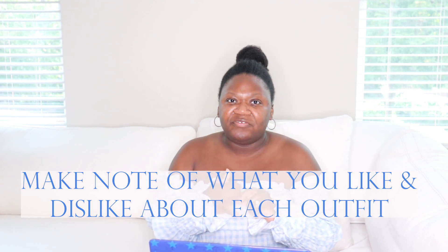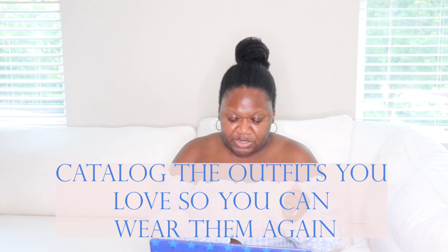I have this Banana Republic suede bag I got sometime around college. I have my sunglasses from Chloe. I like this look — I would definitely recreate it. This look is a ten out of ten; I wouldn't change anything. I'm going to catalog it and try to recreate something similar for this new season, whether the same silhouette in different colors or even the exact same outfit. As you go through this process, analyze what you like and don't like, and keep those pieces in mind so you can create a similar look in the future.